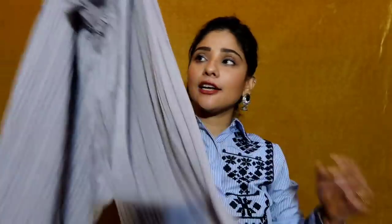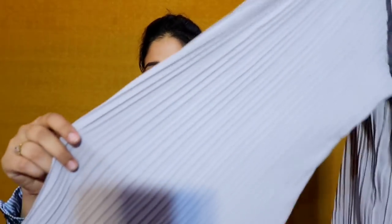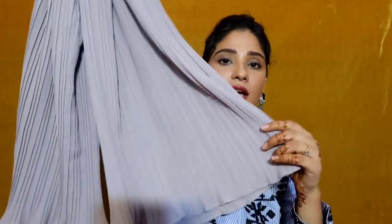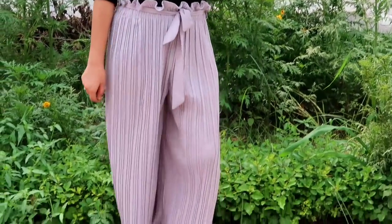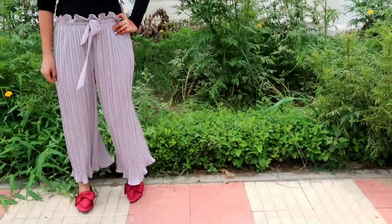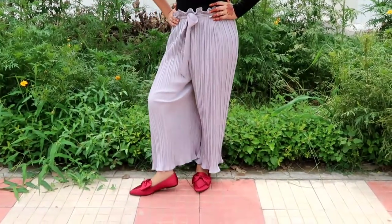Next I picked a palazzo pant in grey color. This style is very popular in the market right now. I got it for only 200 rupees from Shein so I can't expect too much, but it has a curly design on the bottom which is very good. It has a belt and its fabric is very soft. I wore it with a plain black t-shirt and it made a very good style statement.